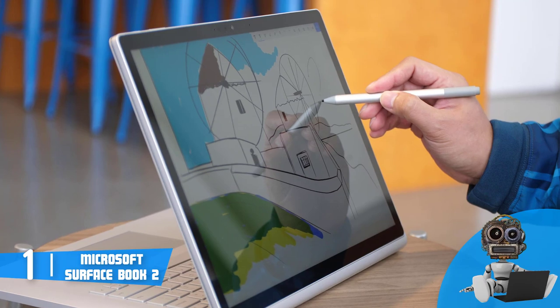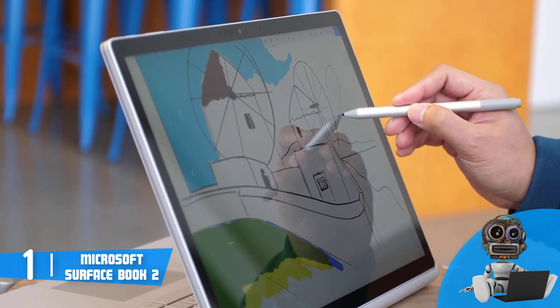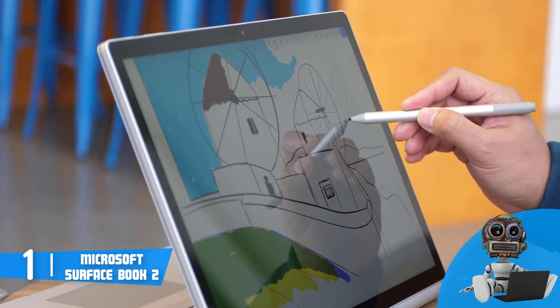On the other side, its touchpad is even more praised, due to the fact that its glass surface does not only look good, but is exceptionally responsive.